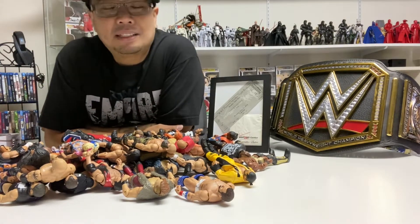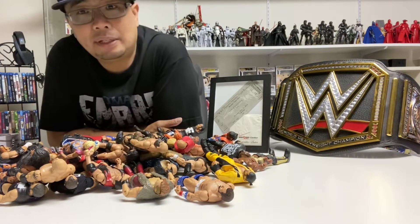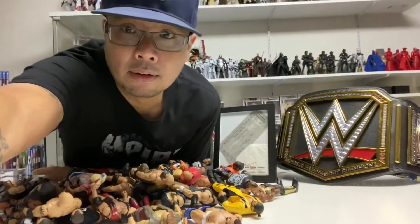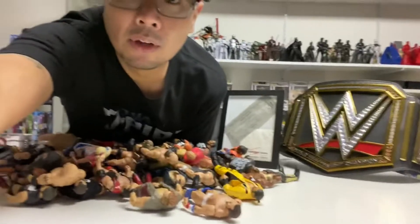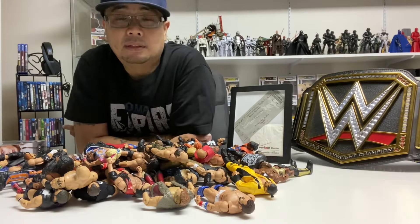Just coming from Target — that's the only store I hit up today because I have work soon. Right here on my WWE Elite fix. I don't have that much; I'm very selective on which ones I get.